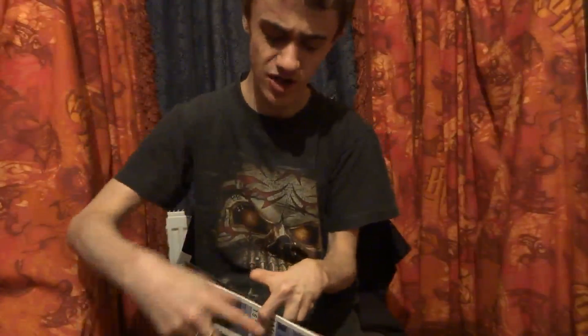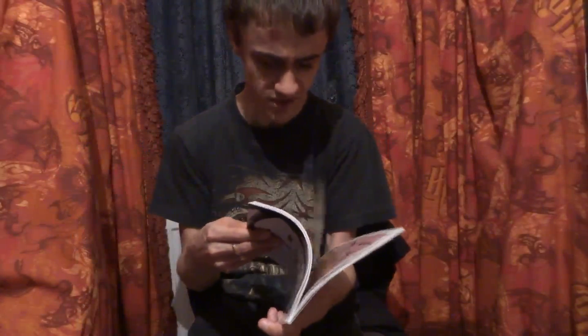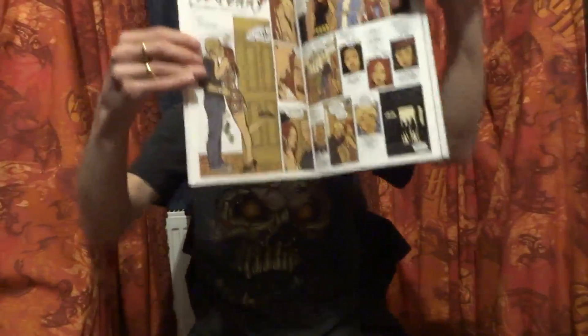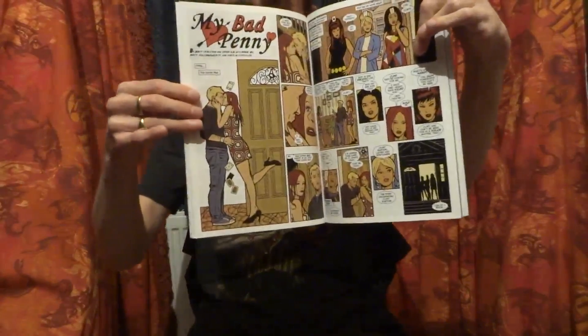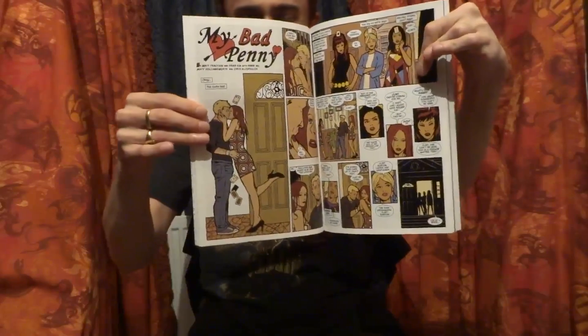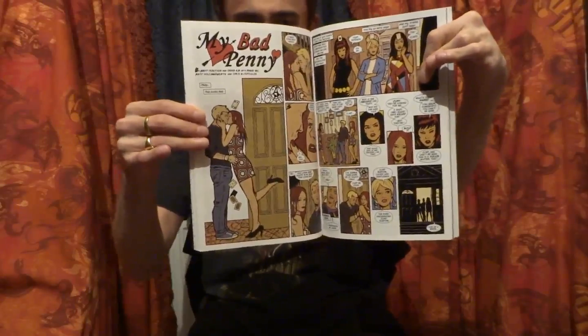Once again David Aja doing an absolutely fantastic job on the artwork, coupled immensely by the equally fantastic colouring done by Matt Hollingsworth. We also have the reappearance of Penny, who was kind of a love interest for Clint at this point in the storyline. She returns to ask for his help to pull a caper on the Tracksuit Draculas in order to make life a bit more difficult for them.